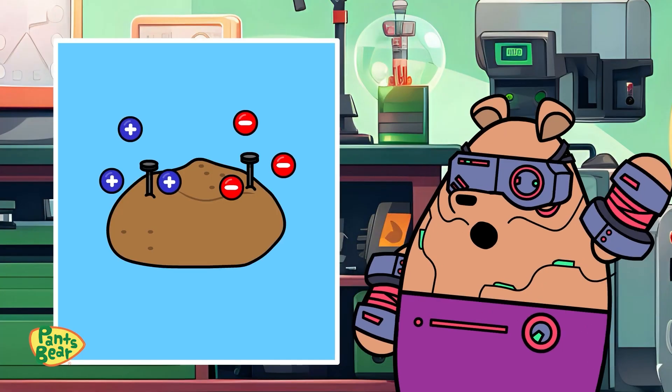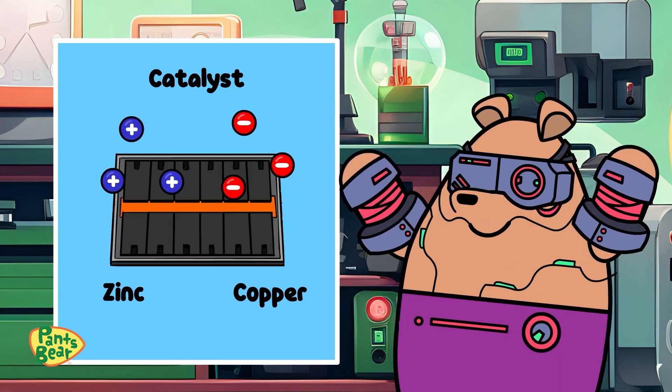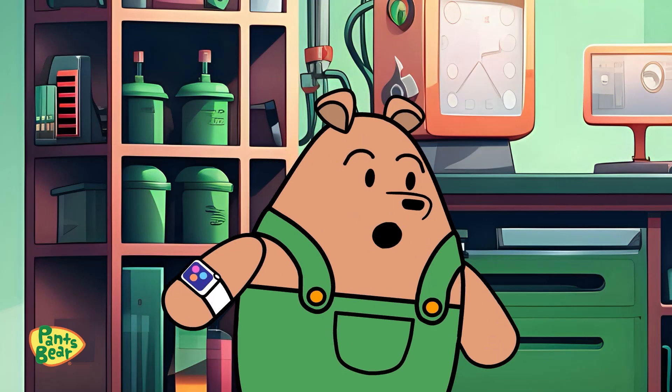Indeed, the potato doesn't produce electricity, but it serves as a catalyst to get the zinc and copper to react and release electrons. It's like a mini version of what happens inside an electric vehicle's battery. We can find ways to create energy all around us.